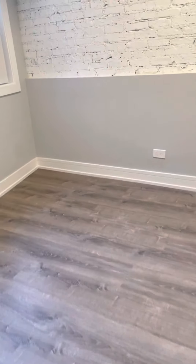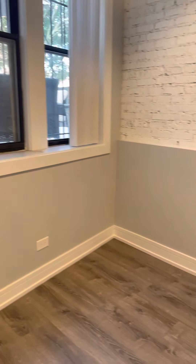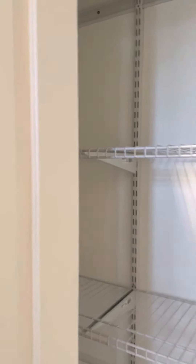We'll enter into bedroom number one. This is the biggest bedroom. You can fit a queen-size bed. Here you have a closet.